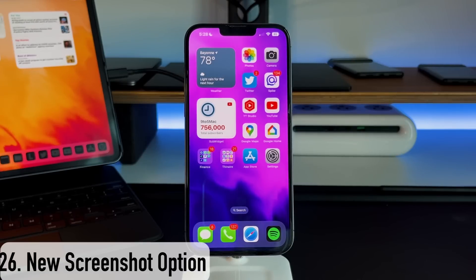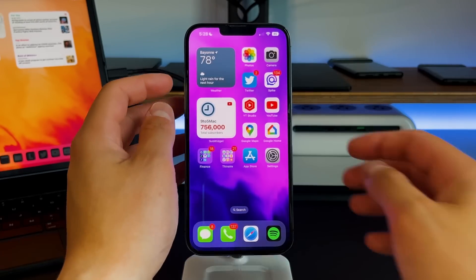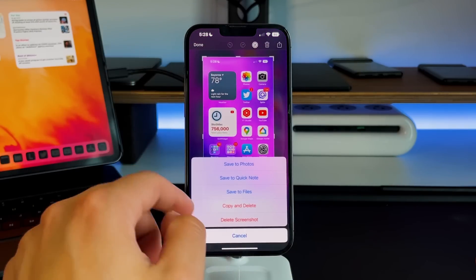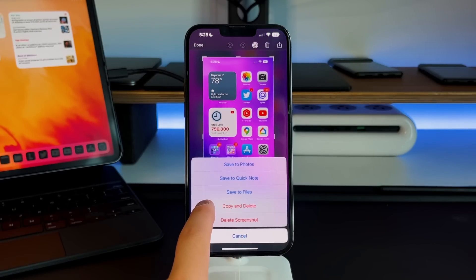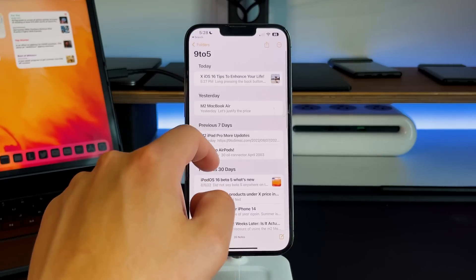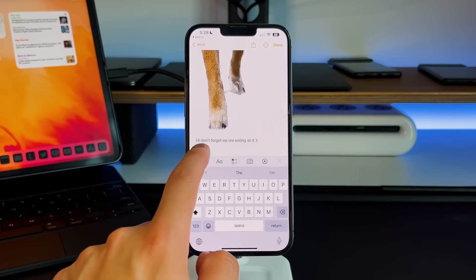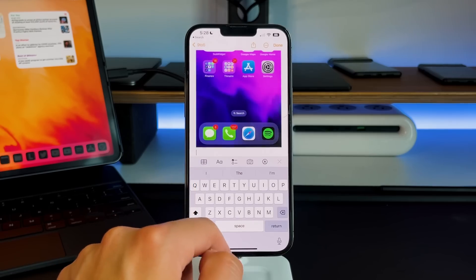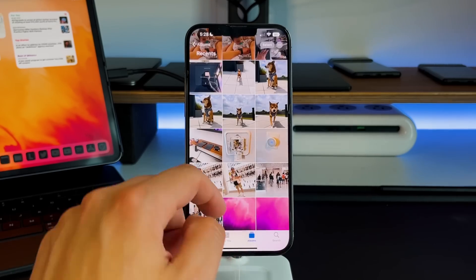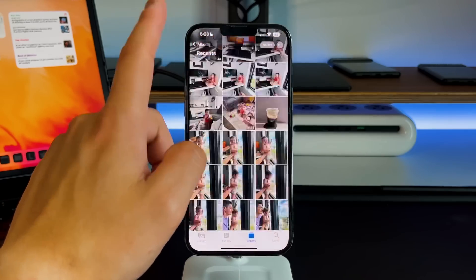This last feature is also iOS 16 specific and has to do with screenshots. Normally you press volume up and the power button to take a screenshot, then you can doodle, send, or save it. But now there's a new option in the menu called 'copy and delete.' If you press that button, it copies the screenshot to your clipboard but deletes it so it won't save to your photos. Then you just go to iMessage or Notes and paste it right there.